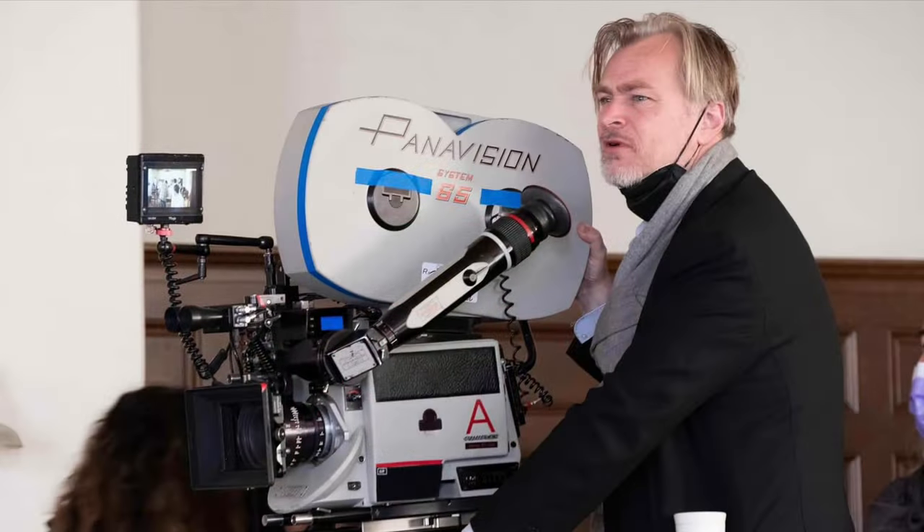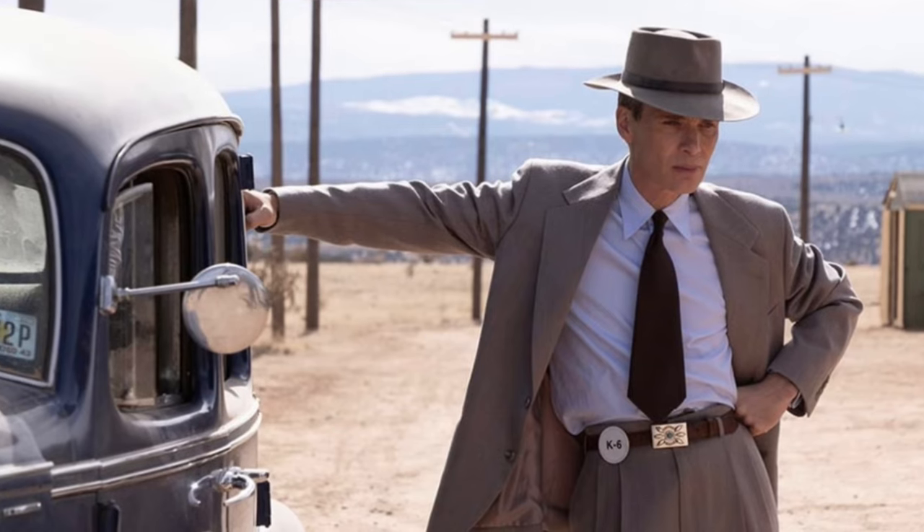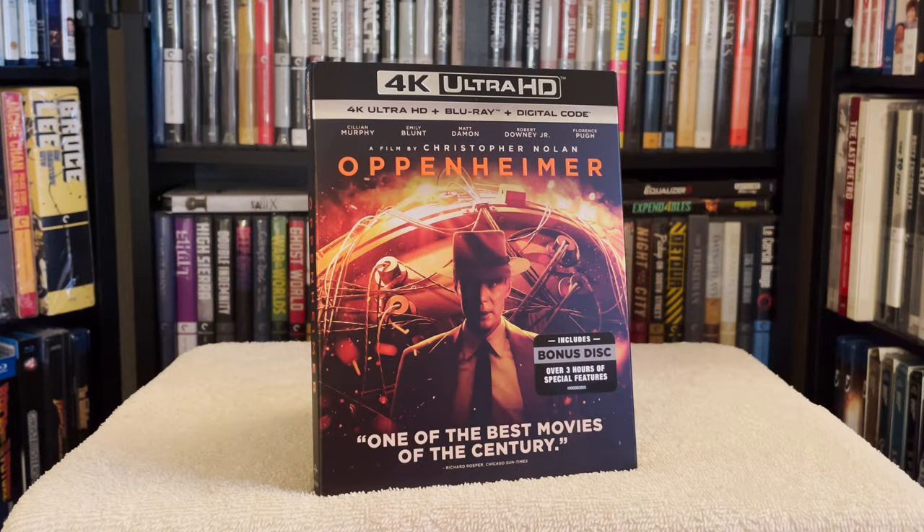Nolan's latest epic is a fascinating story with great performances and beautiful cinematography. Sure, it's a long movie clocking in at 3 hours, but it's definitely worth the time.